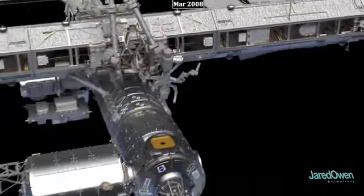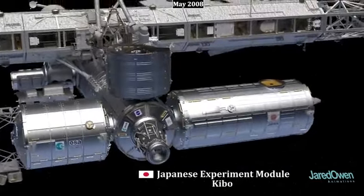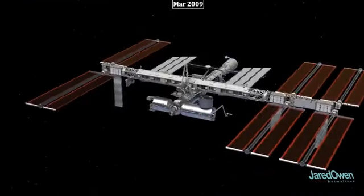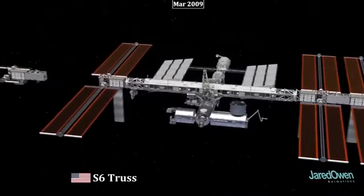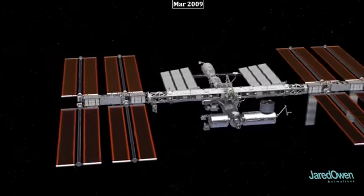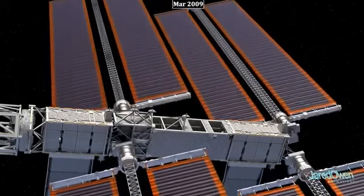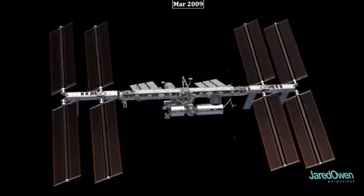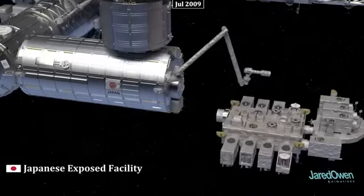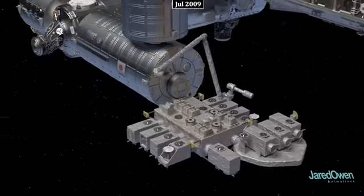The largest module is the Japanese Experiment Module, also known as Kibo. It came up to the station in several pieces and even has its own robotic arm. Then came the S6 truss, the last of the truss segments. The solar arrays are rotated to face towards the sun to help generate more power for the station. The Japanese Experiment Module's final addition is the Japanese Exposed Facility, which allows research to be conducted in the vacuum of space.